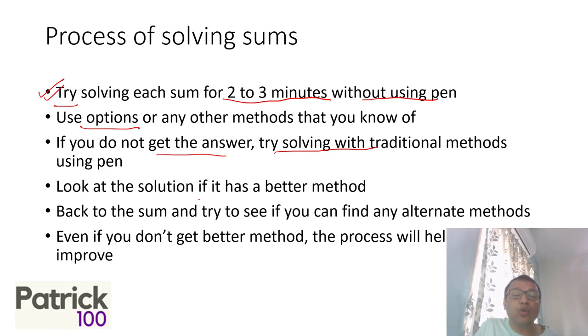Once you do that, look at the solution for a better method. Sometimes solutions have good methods, but from what I've seen, most solutions given in books or in mocks always have better ways to solve than what's shown — they are not the optimum solutions. But still look at them, because sometimes they do have good solutions. Look at the solution which is given to you in the book.